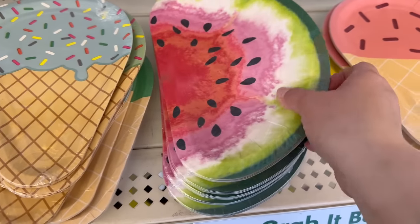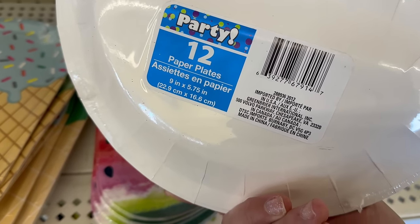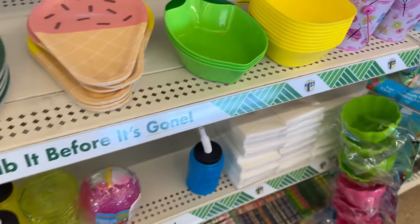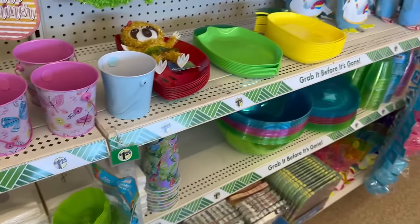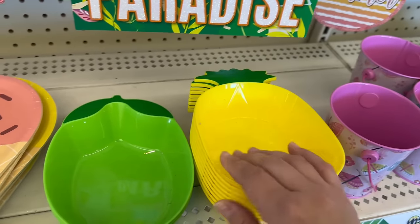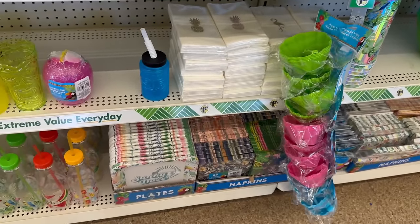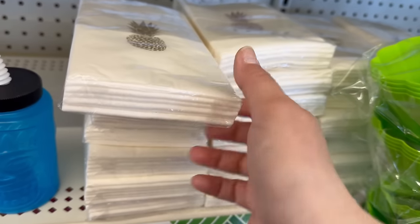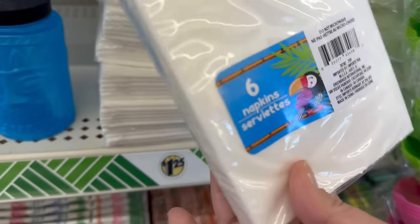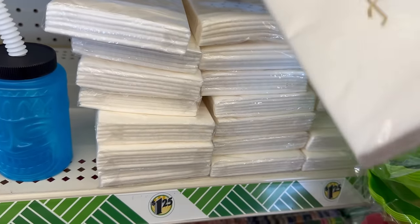They also brought fruit slice plates — watermelon and orange slice, both measuring 9.5 by 5.75 inches. They brought matching bowls too: a pineapple shape bowl and a lime shape one. They brought back beautiful guest towels with gold foil — you get six napkins with a pineapple design, and they also have them with beautiful flamingos.